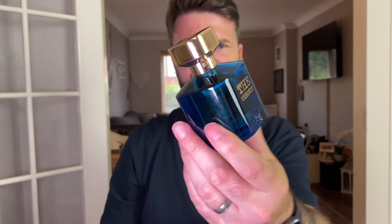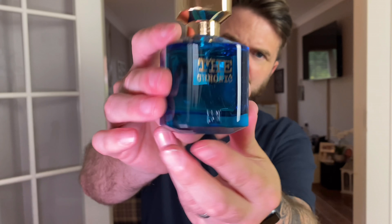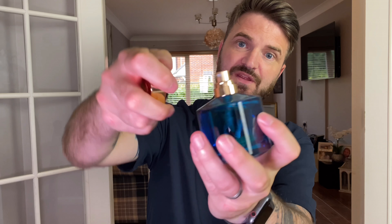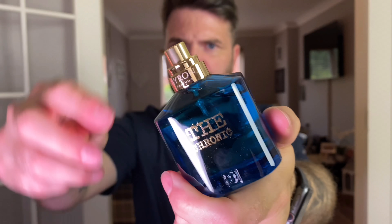So this is the 50ml. It is really solid, heavy glass. I absolutely love the bottle colour. You've got the lovely gold lid on the top, the gold etched writing that says The Chronic, and in the top you've got the logo. The lid actually clips on. It's a gold atomiser — it says Byron across the top of the collar. The lid is solid metal. Very, very nice lid.